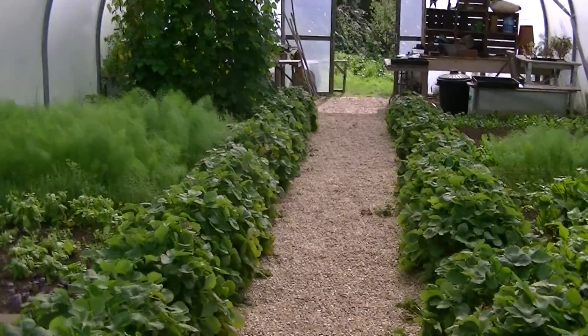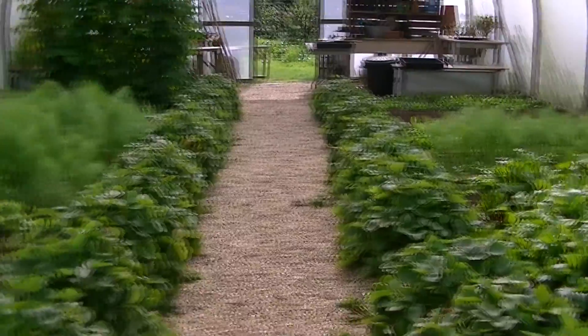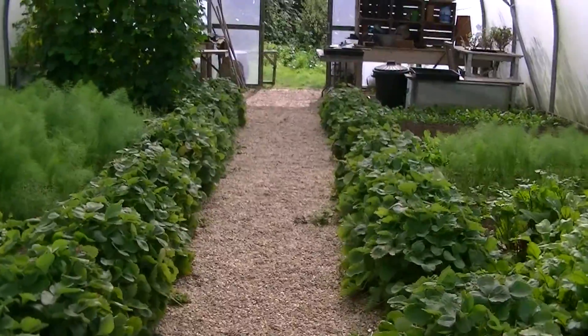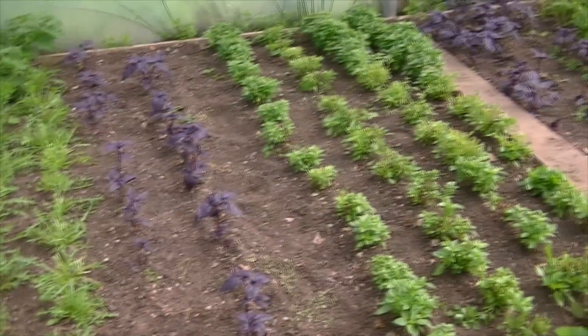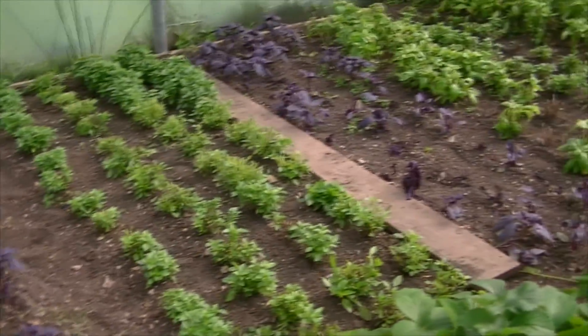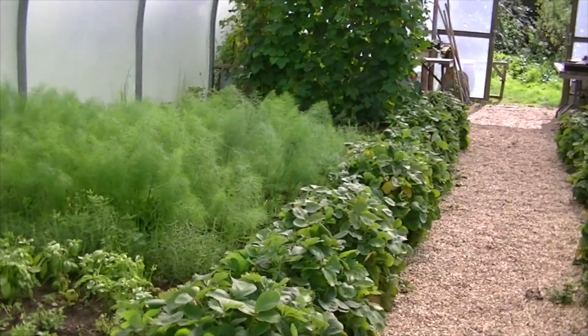They do have quite a few big events there, and one thing that I thought was really interesting was that they have a 30 mile food policy. They can't produce enough on site to feed the 16,000 visitors that they have each year, but everything else that they get in has to come within 30 miles.